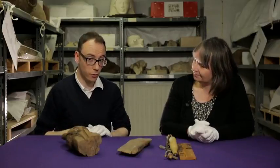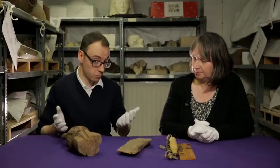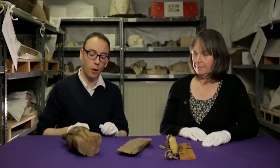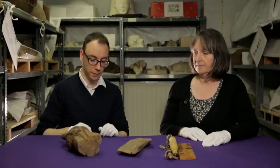Hello, my name is Dr. Campbell-Price and I'm the Curator of Egypt and Sudan here at the Manchester Museum. And I'm Dr. Joyce Tyldesley and I teach Egyptology at Manchester University. We are here in the storerooms of the museum today, and this is where we keep a lot of objects which we don't have space to display. Manchester Museum has a particularly large collection of wooden objects from the pyramid builders' town of Kahun from the Middle Kingdom.